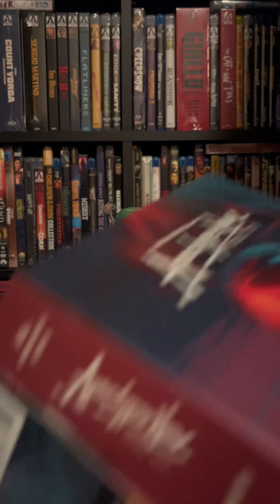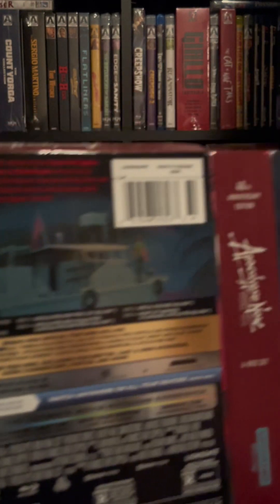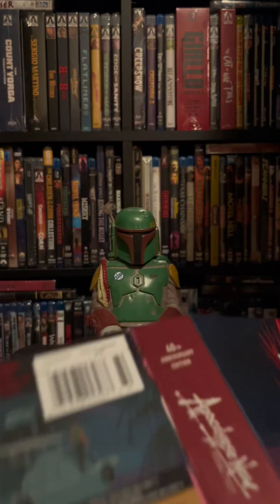And here is the background. Very nice set there, especially if you're a fan of this movie — you know about all the changes and everything. There's the back. Should be a card and the cover, and that is it.